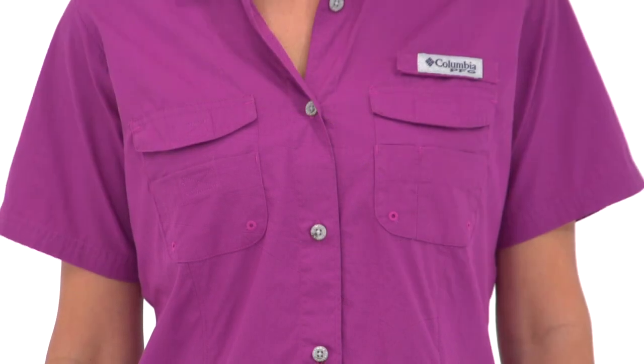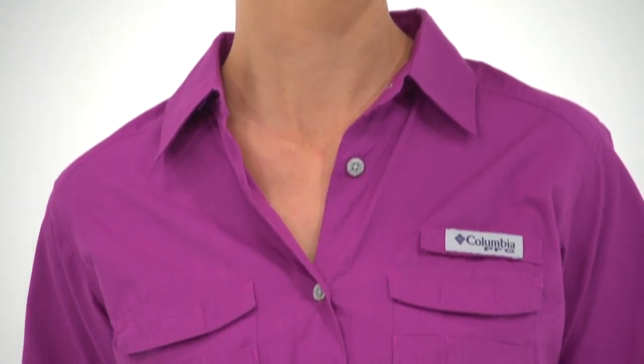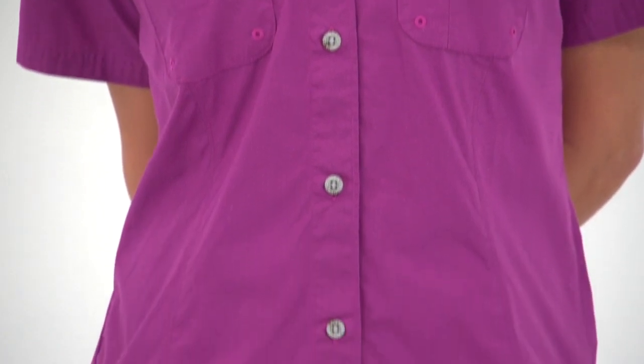The Flybox chest pockets provide easy access to keep angling necessities organized. There's even an ingenious rod holder loop on the front left chest that frees up your hands so you can concentrate on tying on or changing tackle. Outfit yourself for warm weather fishing and style with the Columbia Bonehead Short Sleeve Shirt.